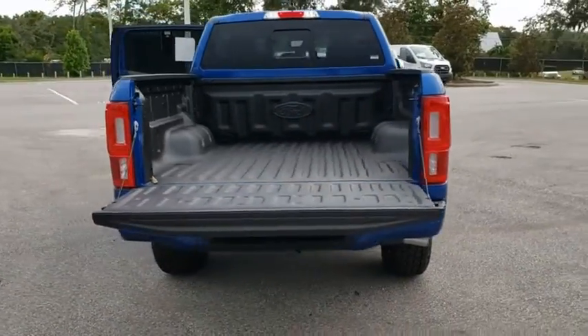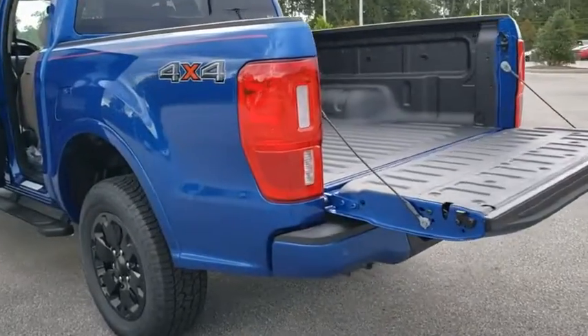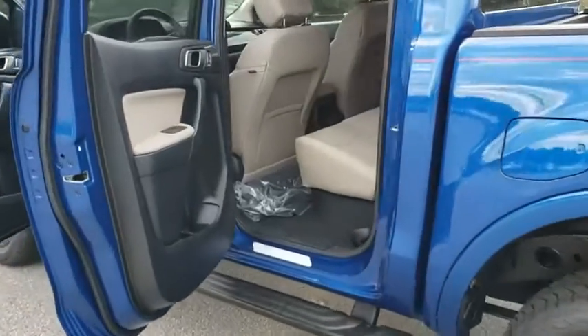Bluetooth, leather-wrapped steering wheel, power steering, adjustable steering wheel, cruise control, floor mats, keyless start, auto-dimming rear-view mirror, aluminum wheels, four-wheel disc brakes.